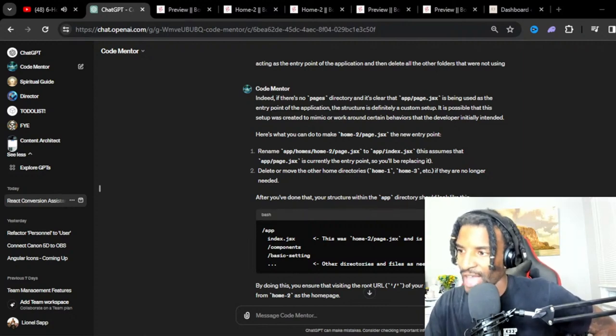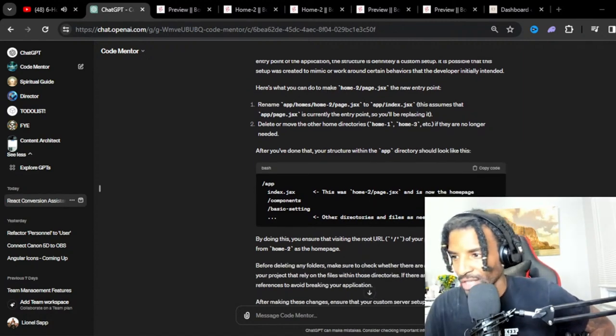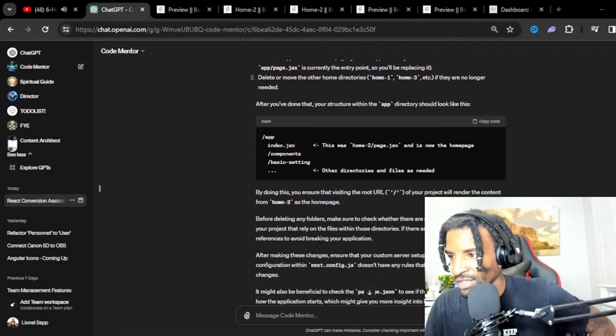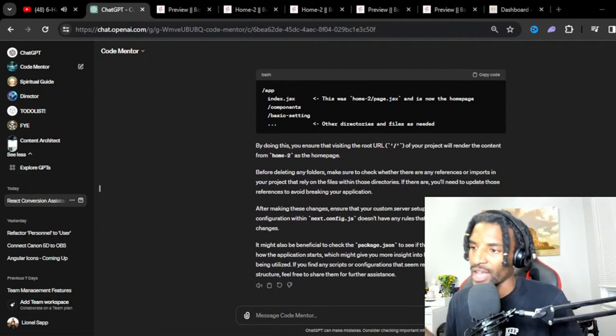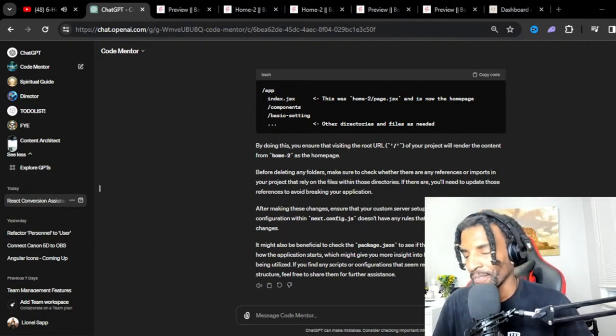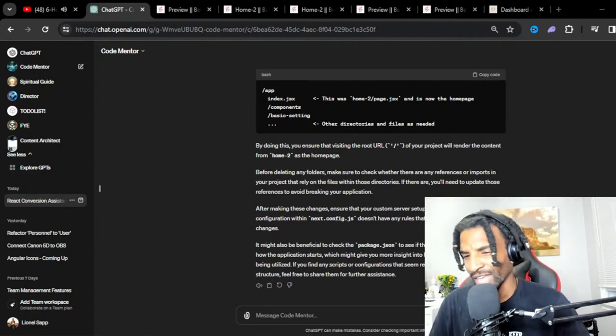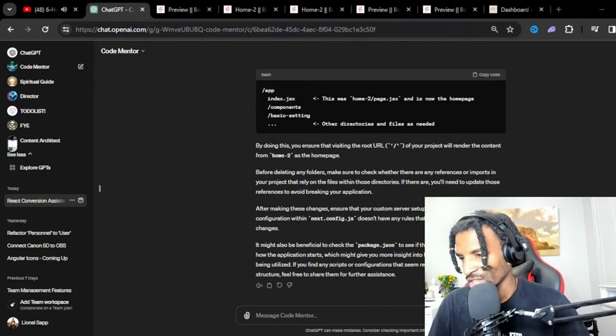There is no pages directory in this custom setup, but I think you're on the right track that I should rename home-two to page.jsx and place it within the root of the app folder because that's what's acting as the entry point of the application. And then delete all the other folders we're not using — that should deal with it, unless there are going to be errors from import references.